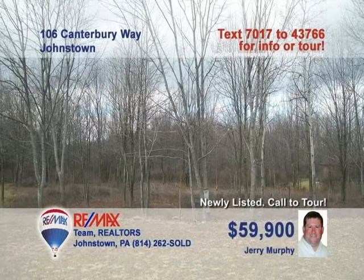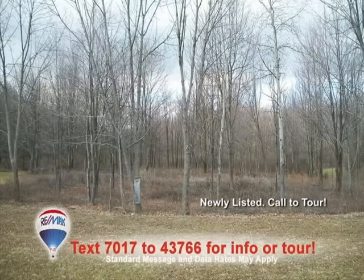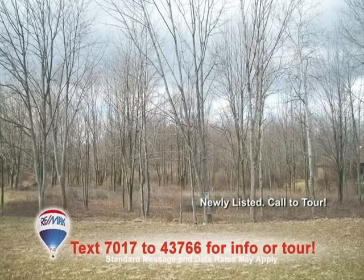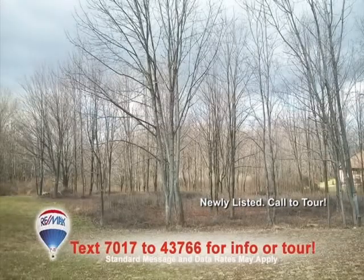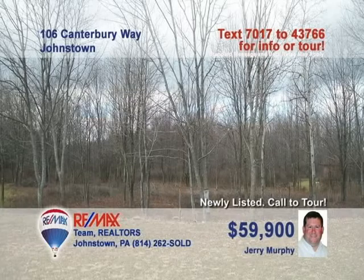Contact Jerry Murphy right away to see this fantastic building lot in Richland Township. This nearly half-acre lot is tucked away in the estate of Parker Woods, one of the area's finest developments. Bring your building plans and construct the home you've always wanted right here. The utilities are underground and already at the lot line, so what are you waiting for? This is the property, and now is the time. Contact Jerry for all the information you need.